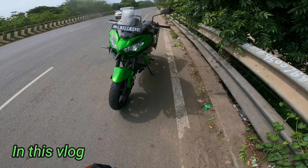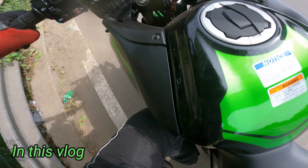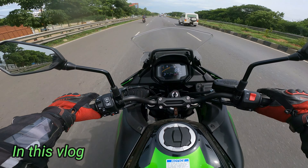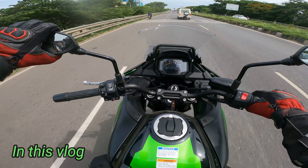In Tamil Nadu, the first Kawasaki Versys 650 — this is the one that is a new adventure tourer. He is right in front of us. There are many changes in this video.